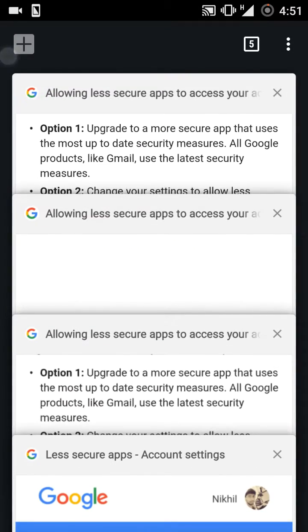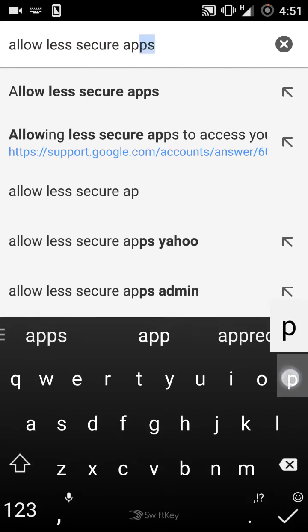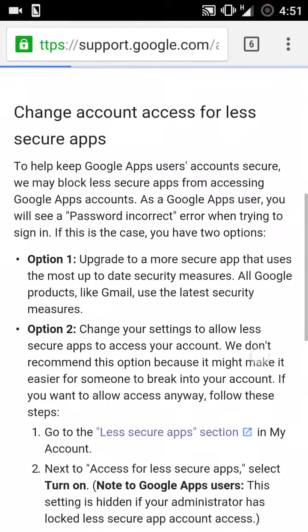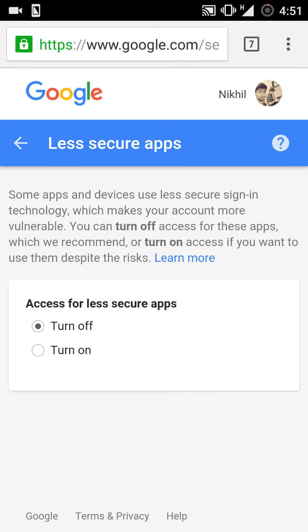Instead, open your browser and type 'allow less secure apps.' Click on the first link provided, which is 'allowing less secure apps to access your account' on Google Help. Scroll down and you will find another link — go to the 'less secure apps' section and click on it. There is an option 'access for less secure apps' with two options: turn it off and turn it on. Just click on 'turn it on.'